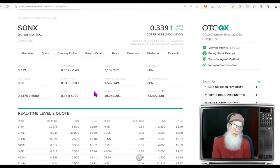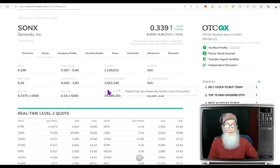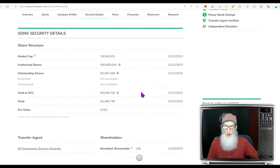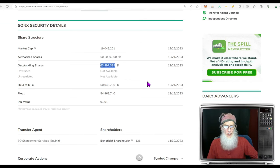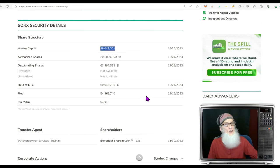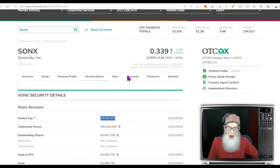Relative volume: we had a drop of maybe 20-25 percent, falling from 1.5 million down to 1.1 million shares. Share structure for Sonics — outstanding share count is just about 64 million. The float is pretty current as of the 12th of this month: 54.5 million shares. Market cap for the company is just about $19 million.